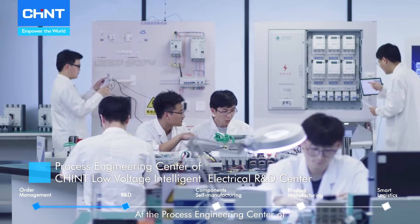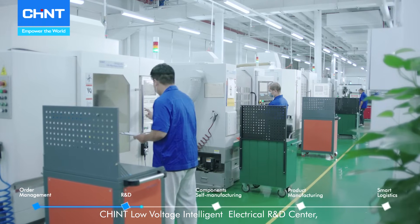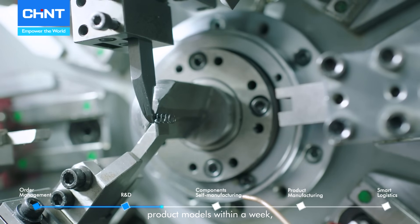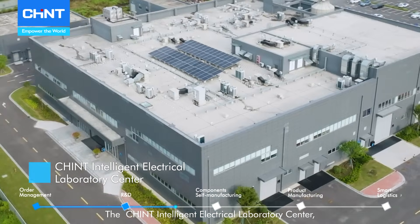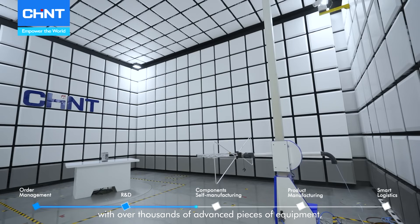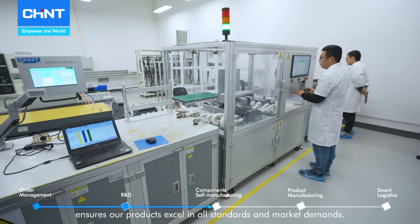At the Process Engineering Center of Chained Low-Voltage Intelligent Electrical R&D Center, complex designs are transformed into high-precision product models within a week, followed by rigorous testing. The Chained Intelligent Electric Laboratory Center, spanning 8,000 square meters with over thousands of advanced pieces of equipment, ensures our products excel in all standards and market demands.